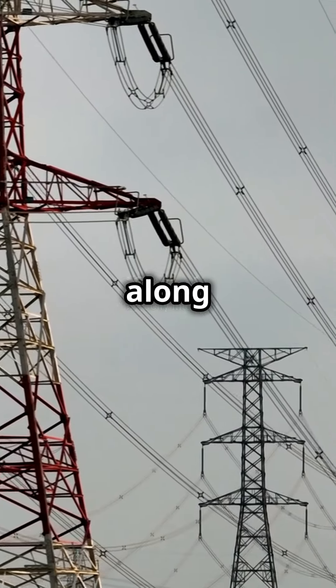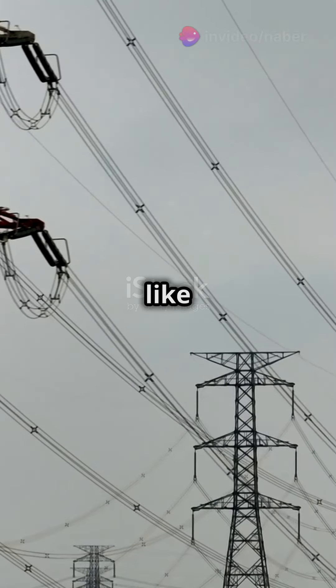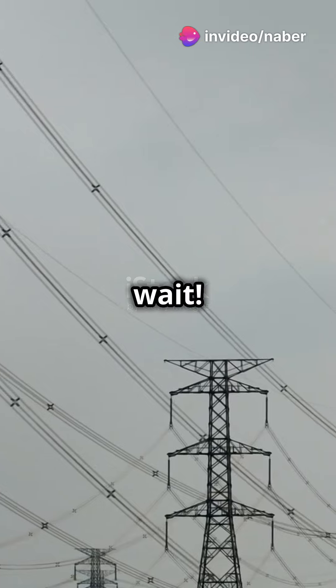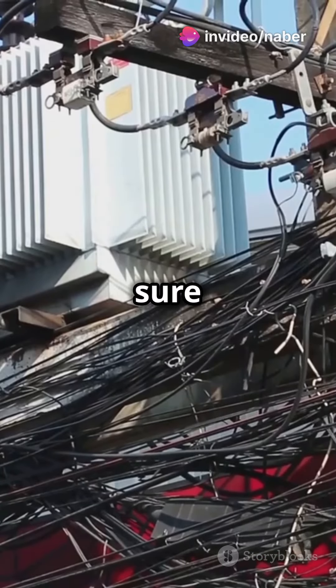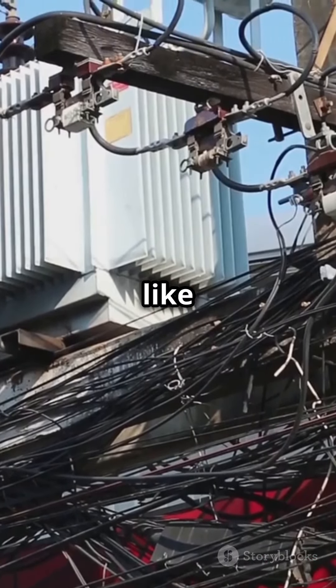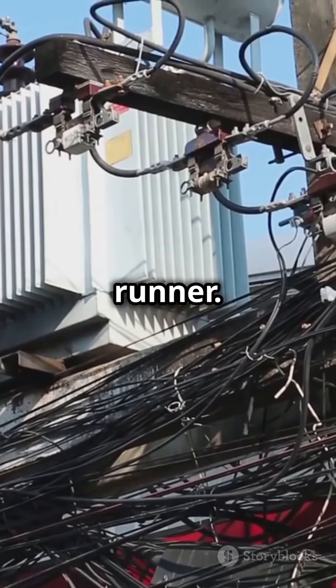From there, it races along high-voltage power lines, kind of like superhighways. But wait! Before it gets to your home, it needs a pit stop. Transformers make sure the voltage isn't too high, just like a speed limit sign for our marathon runner.